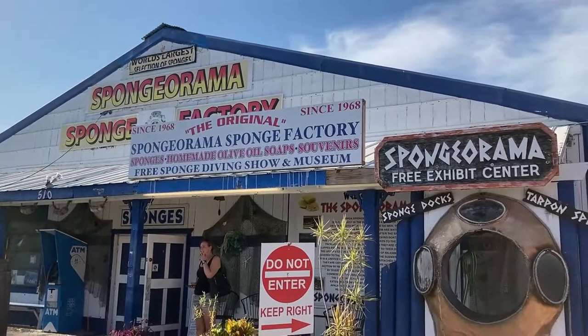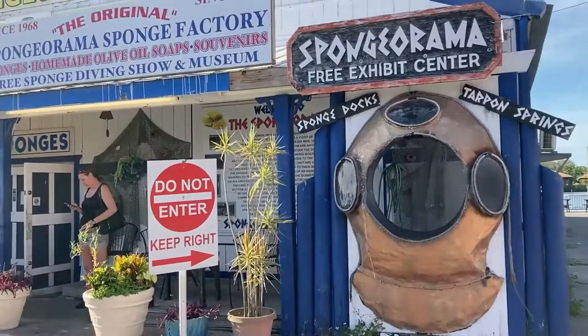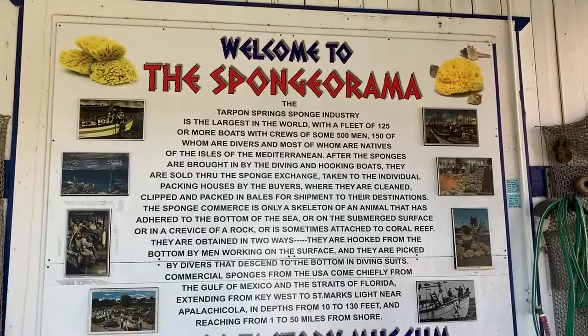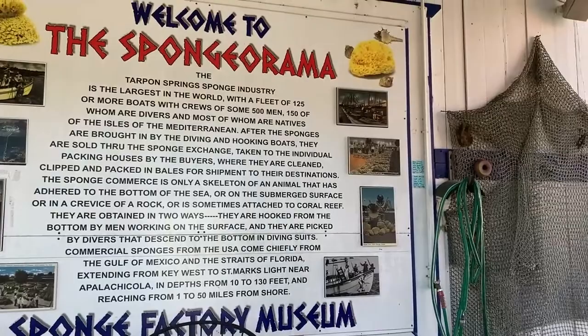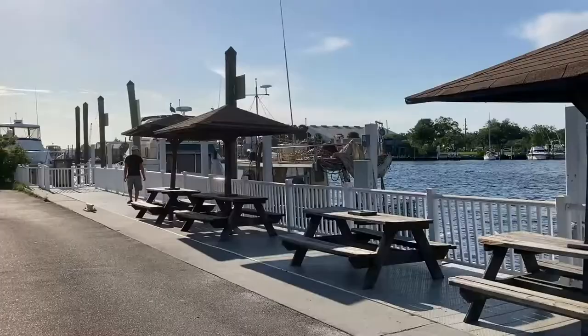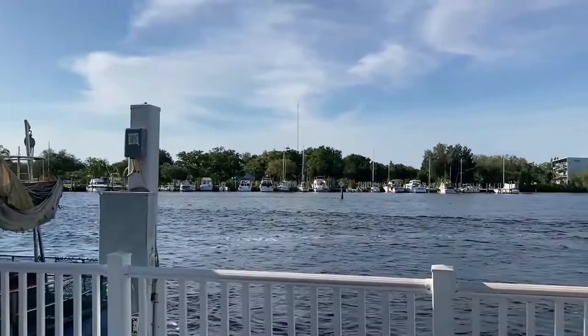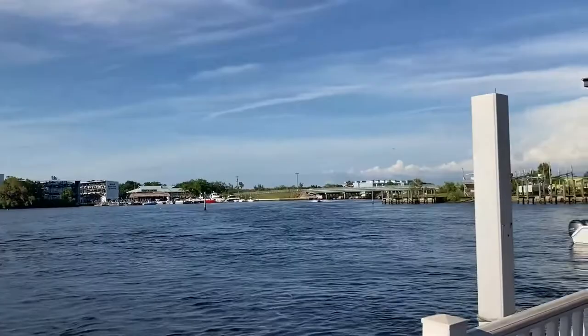Over here we have the sponge factory — Sponge-O-Rama, a pre-exhibit center where you can see sponges that they get from the ocean. In front of the Sponge-O-Rama Museum is a big sign talking about the history of Tarpon Springs and how it became the largest sponge industry in the entire world. I never knew that traditional sponges we use came from here. It's definitely very empty for a Sunday afternoon, but I love that it's so relaxing and peaceful here. It's really nice to get away from the crowds at the theme parks.